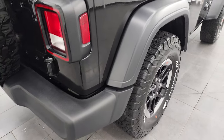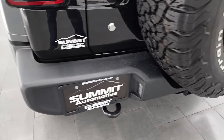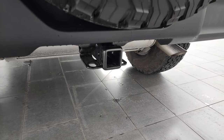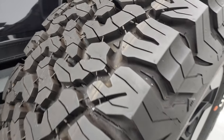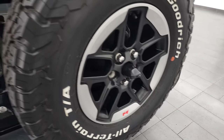The back fender has no damage on it, and coming around to the back, the rear bumper is in nice shape. It does have a tow hook and also a receiver hitch back here, plus a matching spare tire and rim — so that's 100% tread on that tire — and it does have a backup camera.